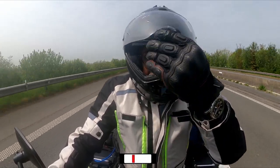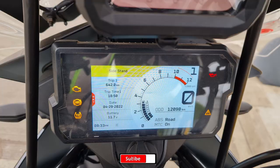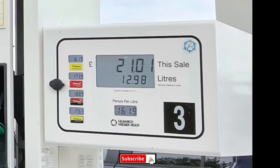That was the easiest part. Now, checking at the odometer, it shows 12,098 kilometers on the meter. And the fuel is almost empty, so heading to fill up the fuel now.